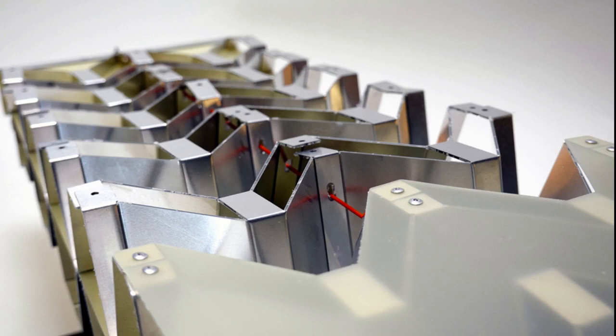Because these structures are lightweight but strong, stiff, and relatively easy to mass-produce at larger scales, they could be especially useful in architectural, airplane, automotive, or aerospace components.